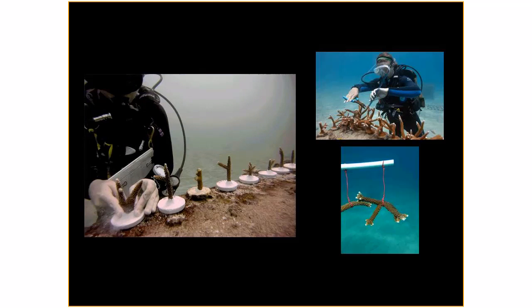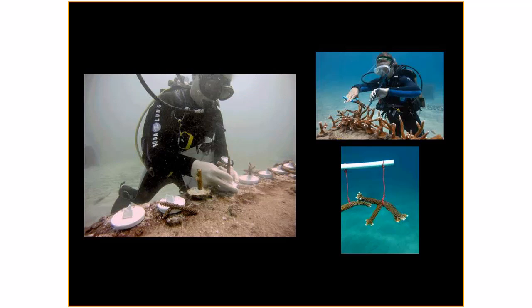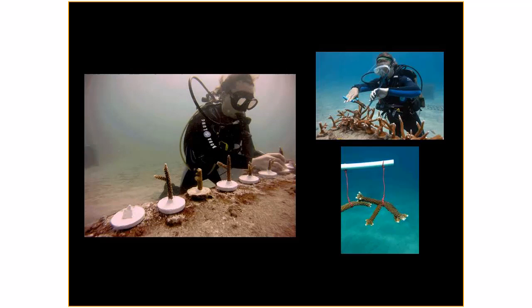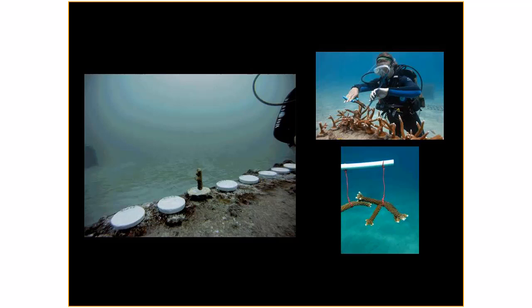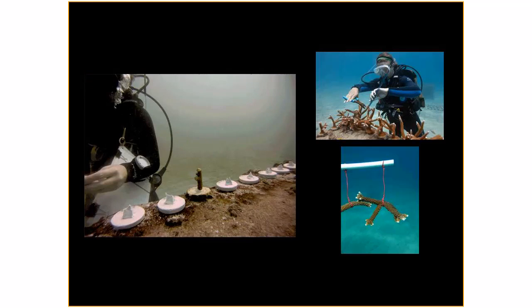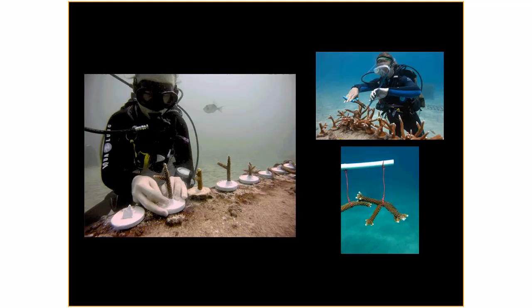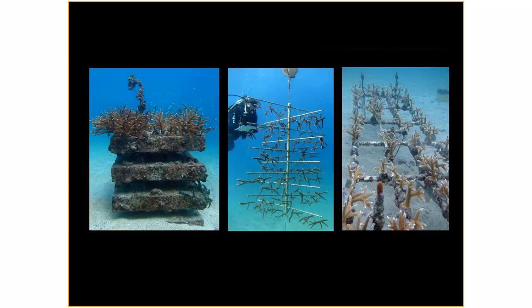In 2007, we started our four nurseries offshore Fort Lauderdale, and we've since expanded to additional nurseries in Broward County. We started with 273 centimeter fragments, and we've since grown about 7,000 corals that have been raised in our nursery. Once they reach the appropriate size, we can take clippings from those, and we've outplanted over 5,500 corals back onto the reefs of Broward County.